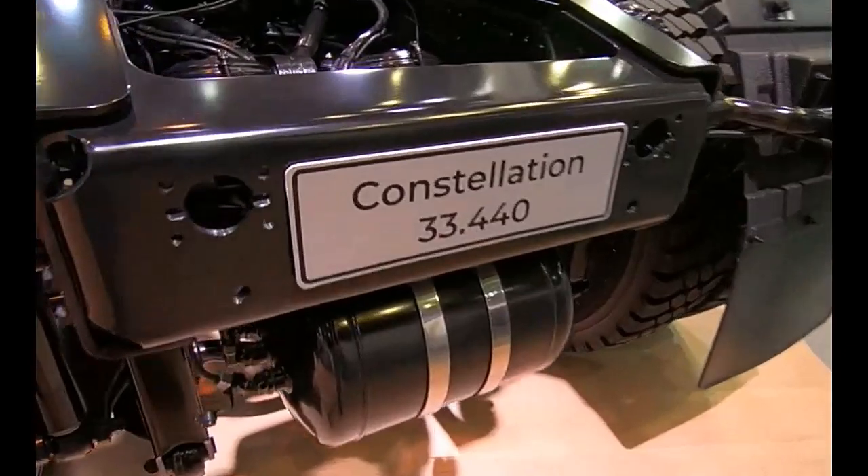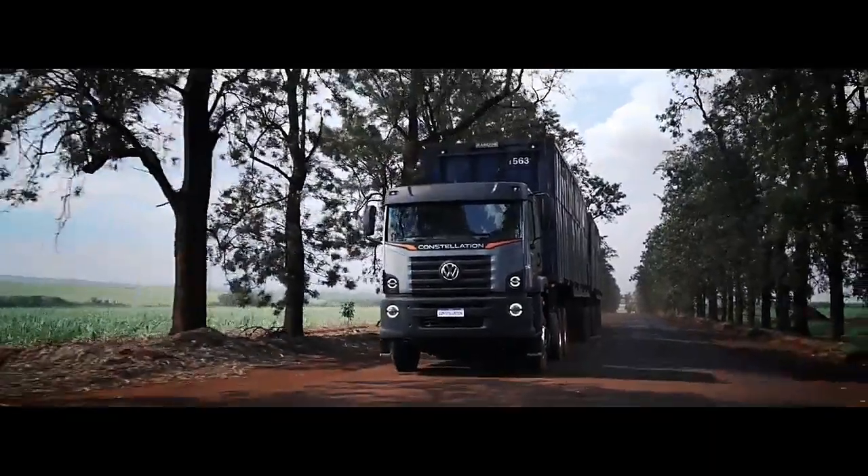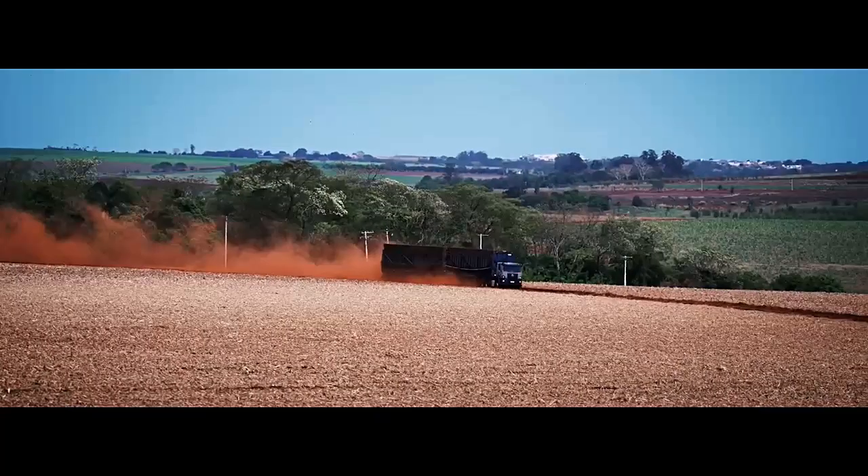It is equipped with a manual or automatic transmission system, providing smooth gear shifts and optimal performance. The transmission typically offers multiple gear ratios to suit various driving conditions and terrain.